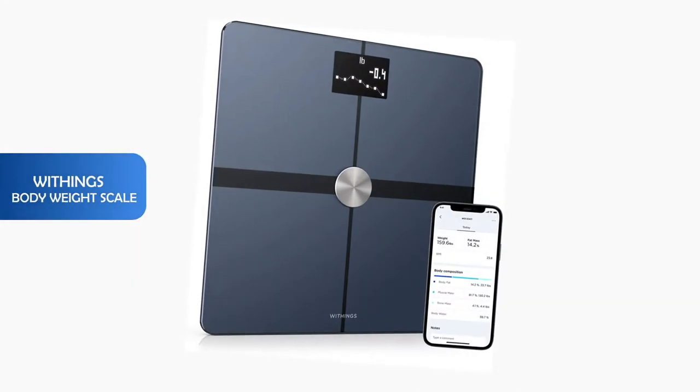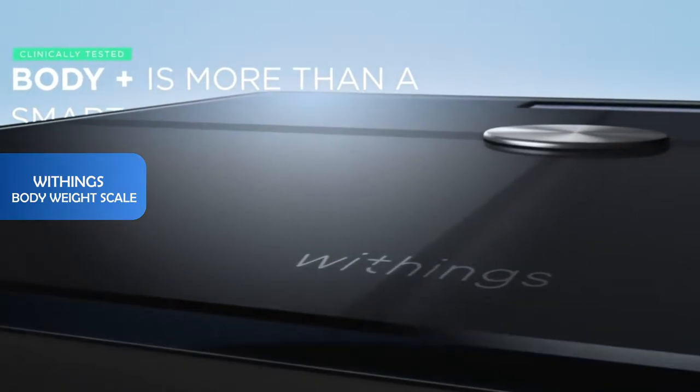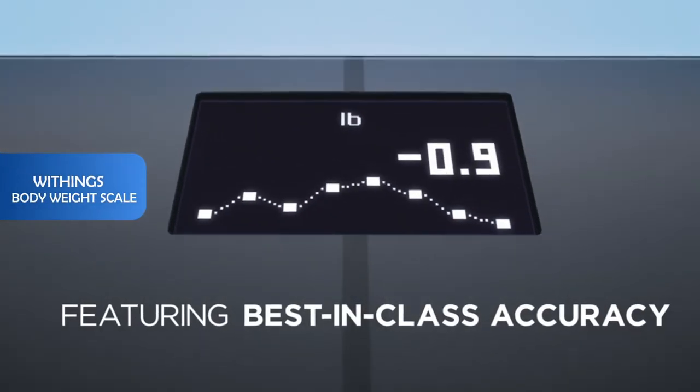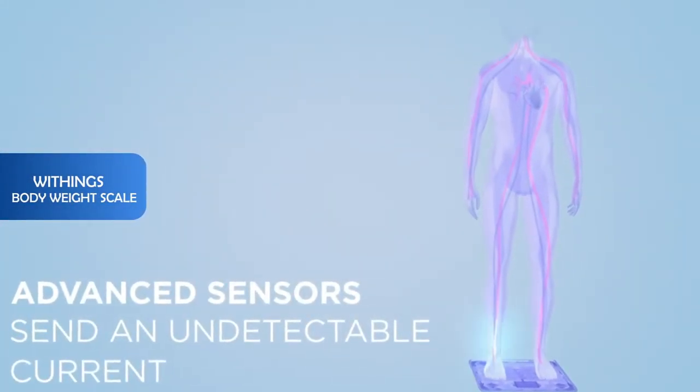Number 4: Withings bodyweight scale. It's the most accurate scale, thanks to position control patented technology to help you center yourself for ultimate accuracy. It can be used for every stage of life and the whole family.